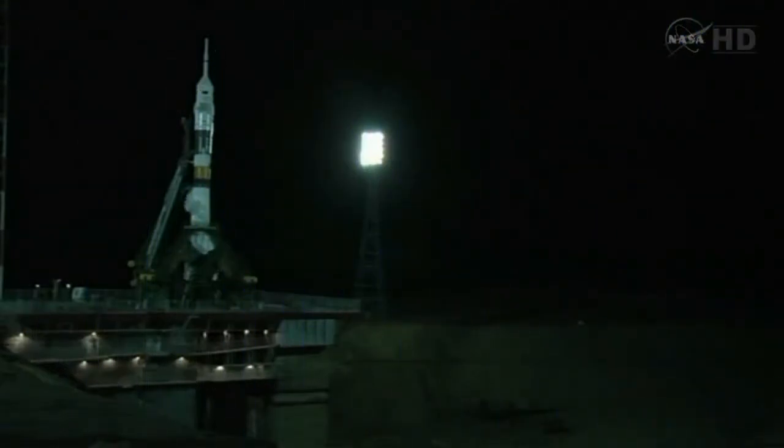T-minus four minutes and counting to launch. At T-minus three minutes and thirty seconds, the nitrogen purge of the engine combustion chambers will occur.